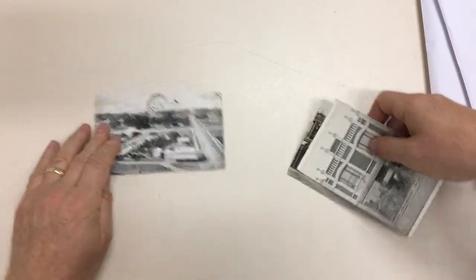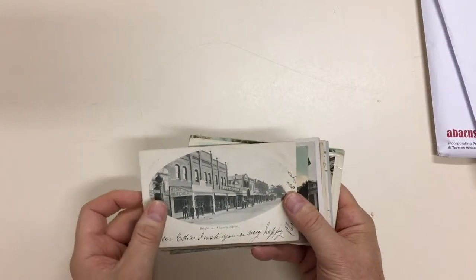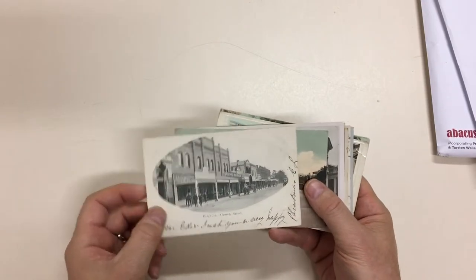Brighton Cycle Shop. These are the cards to be illustrated online — I don't know if that's been done yet. Brighton with H.T. Cox Butcher Shop in the front. Again, a lovely card.